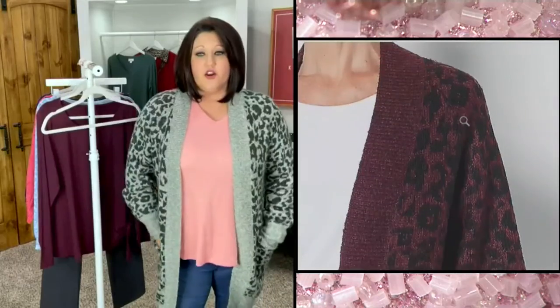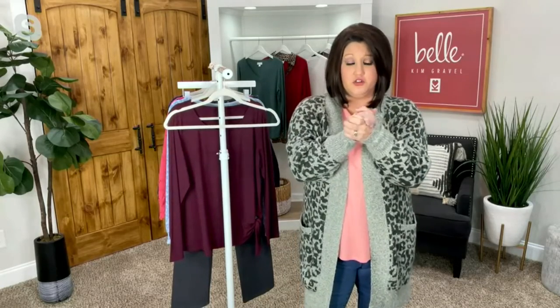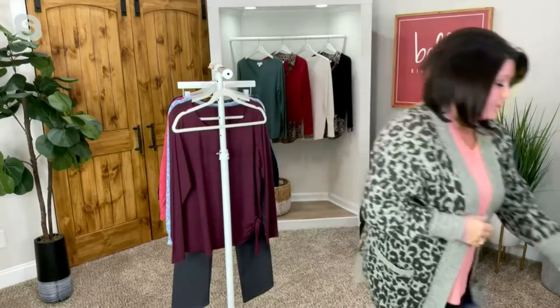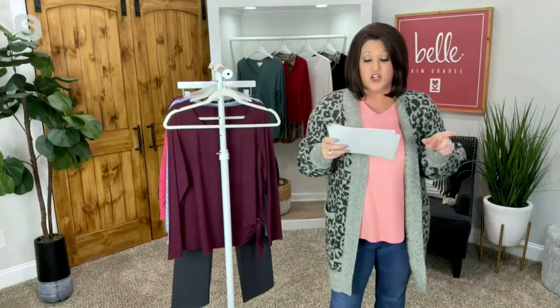Even here in Georgia, there are cold winter mornings when I turn my heated seats on. So many mornings I'm just cold getting in my car to sit in the carpool line to drop little Brantley off. This cardigan is trendy enough that other moms will say, 'I love that sweater, where'd you get that?' — but it's also going to keep me really warm. It's 60% poly, 40% acrylic, and you can machine wash and dry it flat.